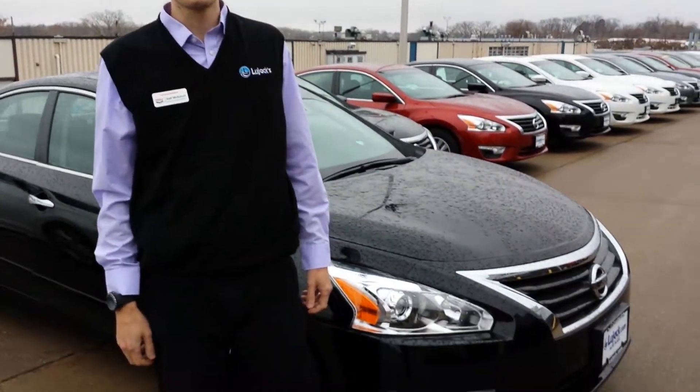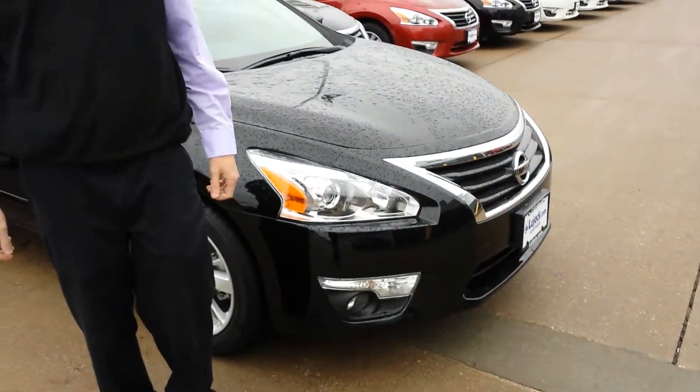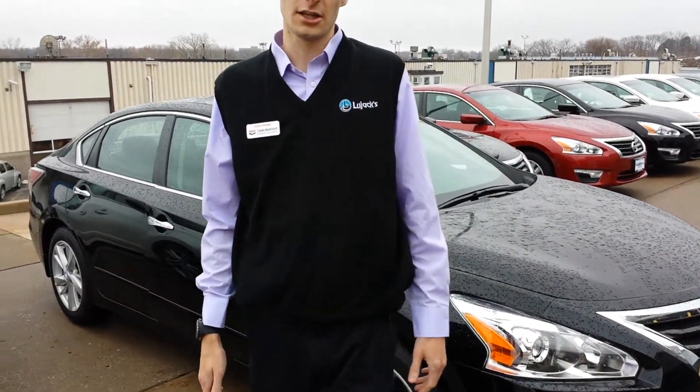Kathy, my name is Josh with Blue Jack Nissan. Thank you for inquiring on the 2015 Altima. I've got one right behind me. It's not the storm blue color like you requested information on, but we can get that — it's just not available at this time.